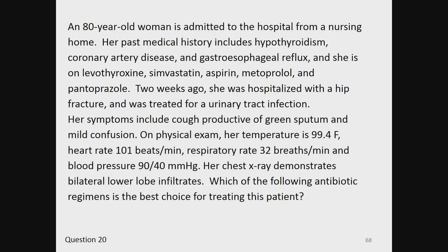Question 20. An 80-year-old woman is admitted to the hospital from a nursing home. Her past medical history includes hypothyroidism, coronary artery disease, and gastroesophageal reflux; she is on levothyroxine, simvastatin, aspirin, metoprolol, and pantoprazole. Two weeks ago, she was hospitalized with a hip fracture and was treated for a urinary tract infection. Her symptoms include cough productive of green sputum and mild confusion. On physical exam, temperature 99.4°F, heart rate 101 bpm, respiratory rate 32, blood pressure 90/40 mmHg. Her chest x-ray demonstrates bilateral lower lobe infiltrates. Which of the following antibiotic regimens is the best choice for treating this patient?